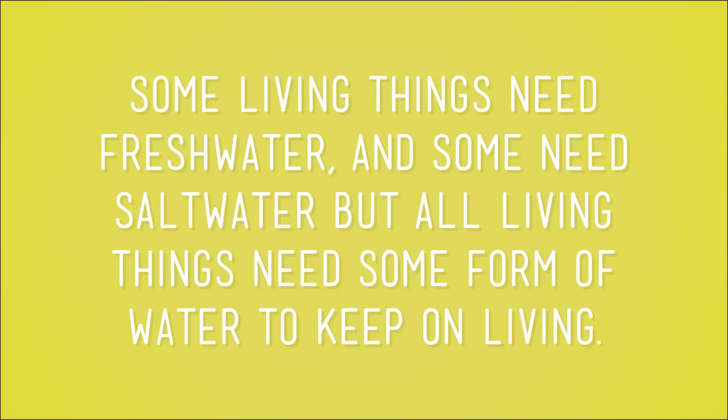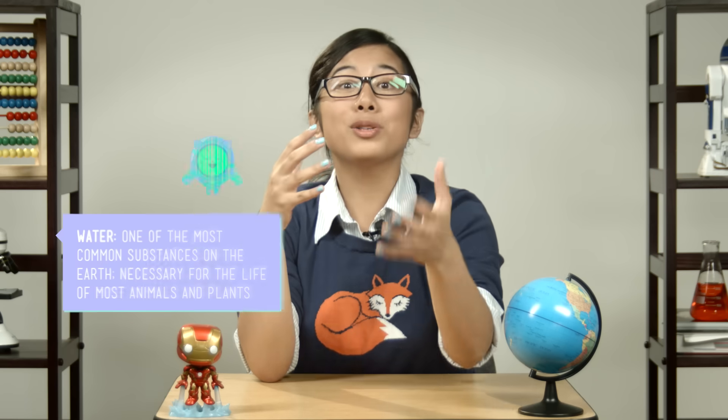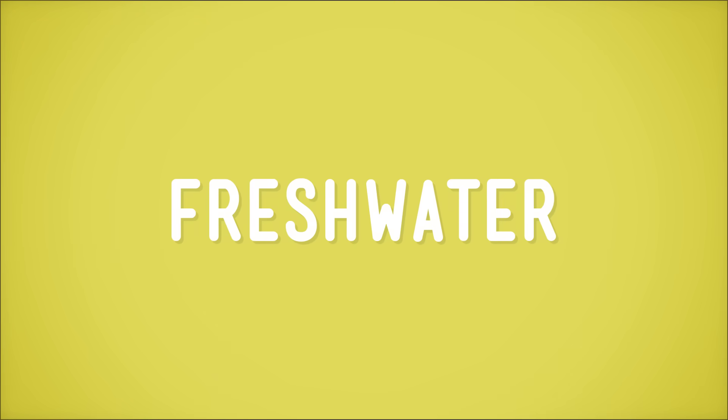Living things need water. Some living things need fresh water, and some need salt water. But all living things need some form of water to keep on living. I know you know what water is. You've seen it, you've done cannonballs into it, you've filled balloons with it and threw them at people, and you certainly drink it. Water is one of the most common substances on Earth. It covers more than two-thirds of the surface of our planet. We actually have enough water on Earth to leave a faucet running for 136 trillion years. But let's not do that. Because for all the water we have, there's one kind of water that we need to keep us alive, and that's freshwater.